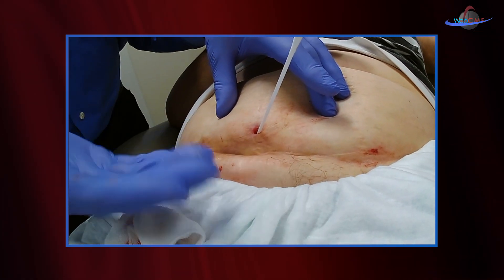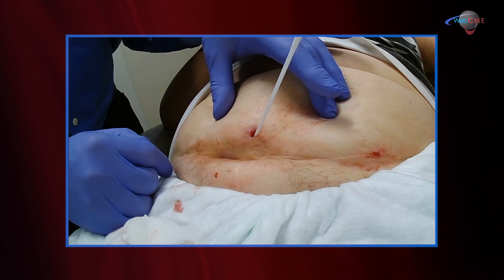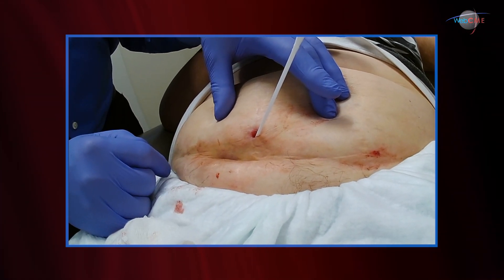This is a patient that needs to be referred to our surgeon colleagues for exploration, mesh removal, and possible reconstruction.